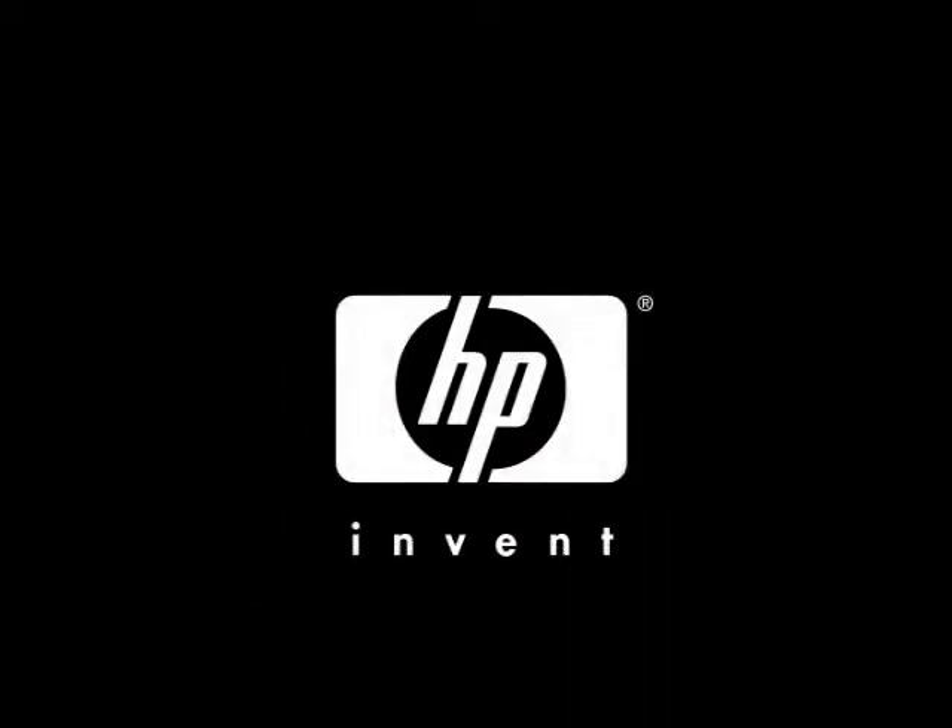Together with HP Solutions and Services, businesses can now realize greater returns from their IT and ERP investments.